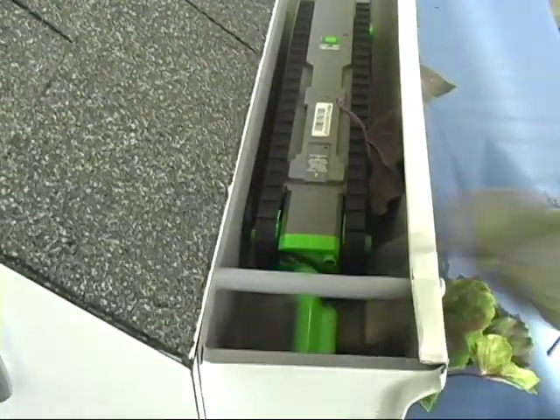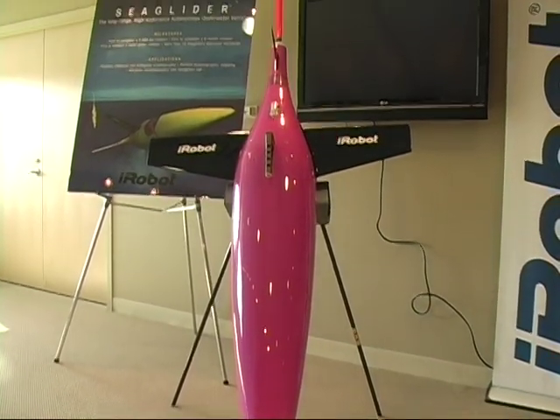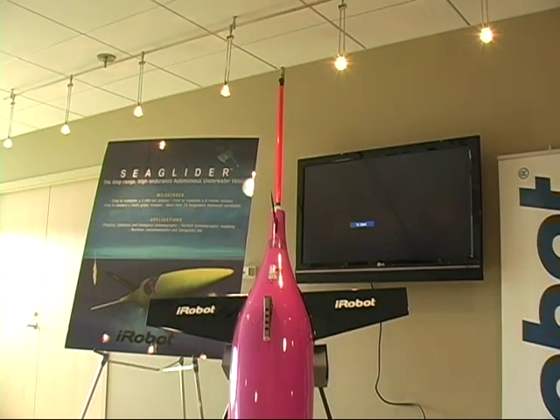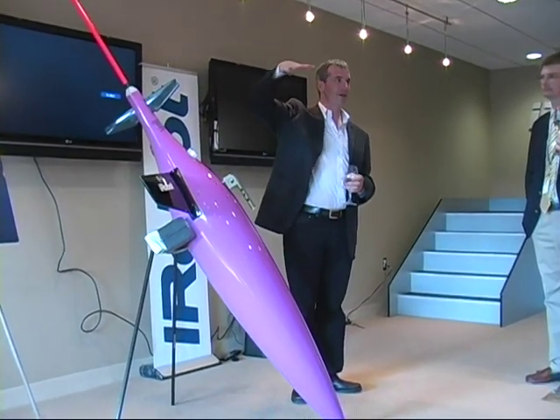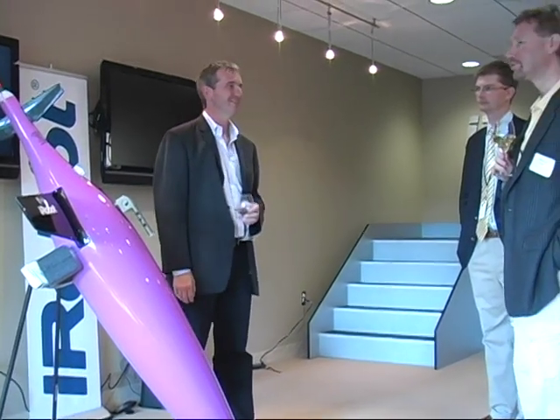But the company's robots aren't just for the home. On display at the grand opening was the Sea Glider, which is a robot designed for underwater research and can stay at sea for months at a time. The robot was just licensed from the University of Washington and will be put to use by scientists to monitor the ocean's climate.